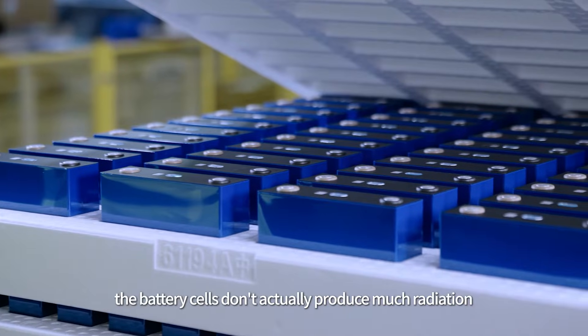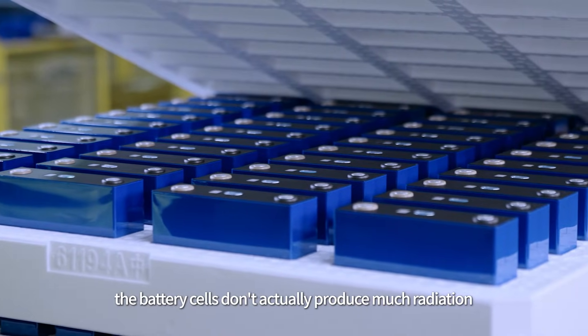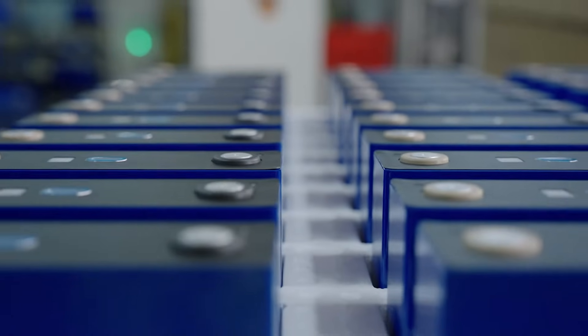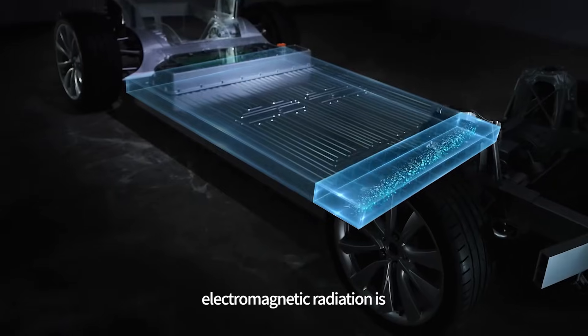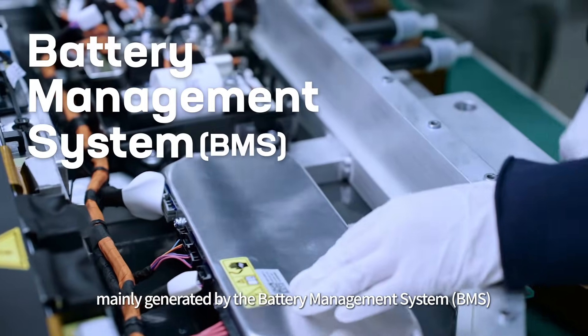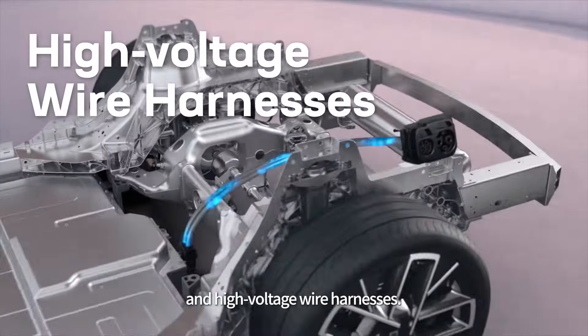With EV batteries, the battery cells don't actually produce much radiation because they don't contain coils to generate magnetic fields. Inside the battery packs, electromagnetic radiation is mainly generated by the battery management system (BMS) and high-voltage wire harnesses.